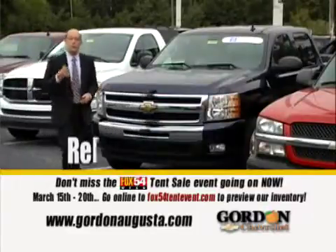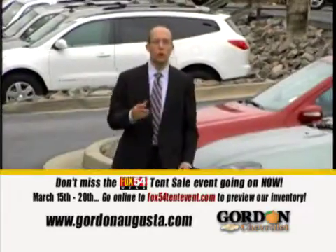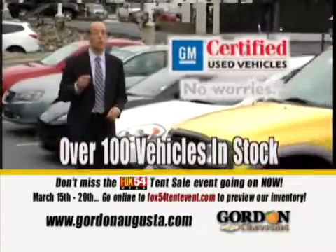Looking for a pre-owned vehicle? Visit the dealership with a reputation for reliability and service — visit Gordon Chevrolet. With over 100 vehicles in stock, including GM Certified Used, Gordon Chevrolet has the vehicle you're looking for.